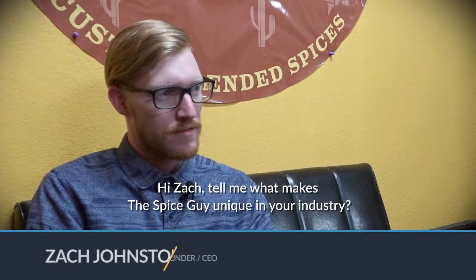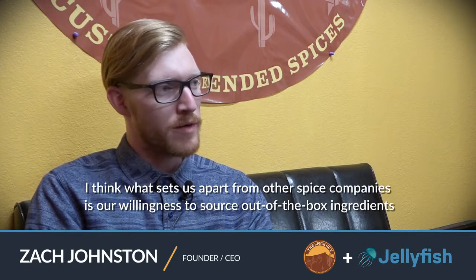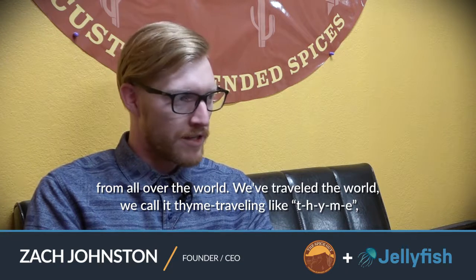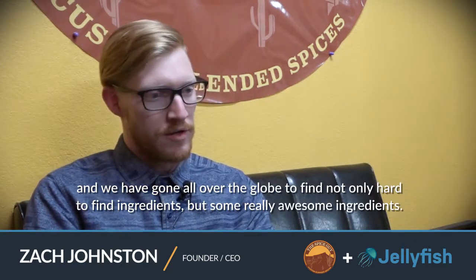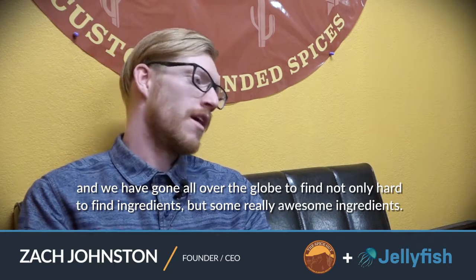Hi Zach, tell me what makes The Spice Guy unique in your industry. I think what sets us apart from other spice companies is our willingness to source out-of-the-box ingredients from all over the world. We've traveled the world — we call it time traveling, like T-H-Y-M-E — and we've gone all over the globe to find not only hard-to-find ingredients but some really awesome ones, like all of our peppercorns which come from the same farm in Vietnam, or a tellicherry that comes specifically from that coast in India.